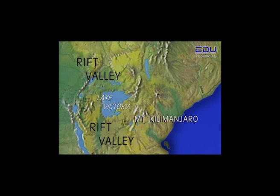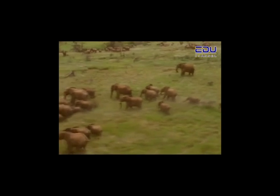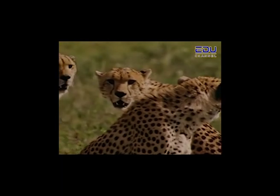The valley was created by ancient volcanic activity and the sinking of the Earth's crust. Here is Africa's largest lake, Lake Victoria, and its highest mountain, Mount Kilimanjaro. The grasslands here contain large herds of wild animals such as elephants, zebras and antelope, as well as predators that hunt them, like lions and cheetahs.